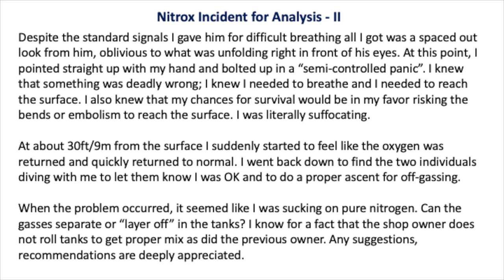At about 30 feet or 9 meters from the surface, I suddenly started to feel like the oxygen was returning and quickly returned to normal. I went back down to find the two individuals diving with me, to let them know I was okay and to do a proper ascent for off-gassing. When the problem occurred, it seemed like I was sucking on pure nitrogen.